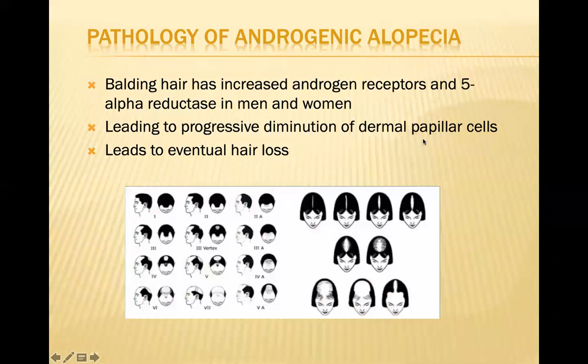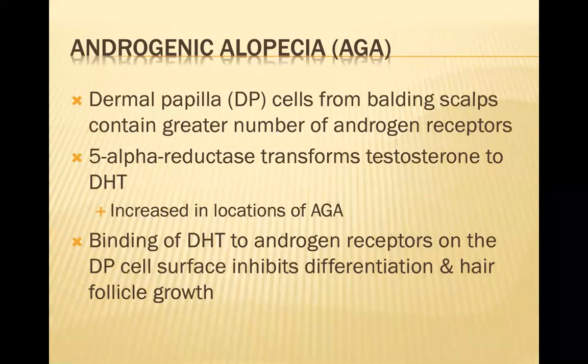What's the pathology of androgenic alopecia, which is by far the most common type of hair loss? Balding hair has an increased number of androgen receptors and five-alpha reductase in men and women. This leads to progressive diminution of the dermal papilla cells in the root of the hair follicle. The five-alpha reductase transforms testosterone to dihydrotestosterone or DHT, which is seen in increased amounts in locations of androgenic alopecia. The binding of DHT to androgen receptors on dermal papilla cell surfaces inhibits differentiation and hair follicle growth.